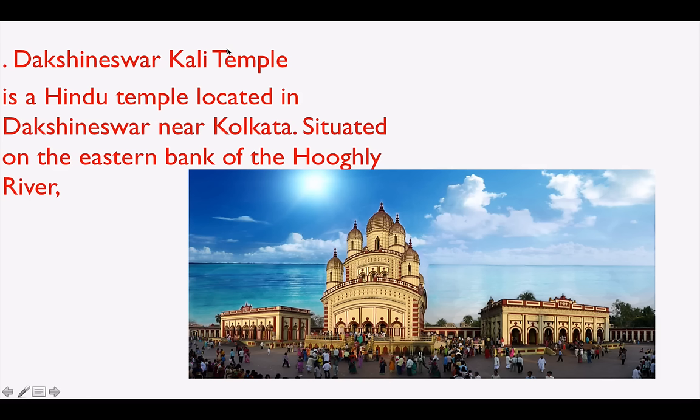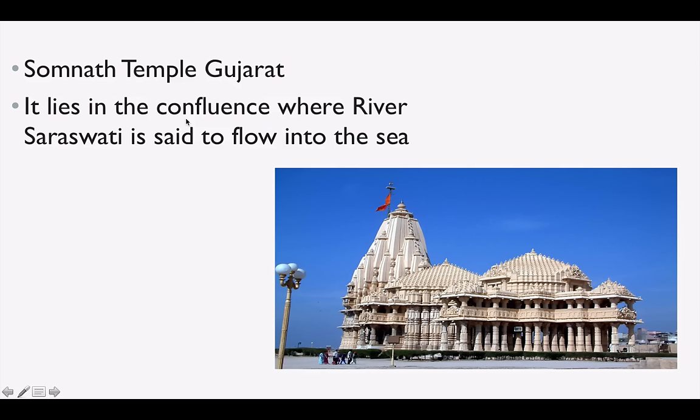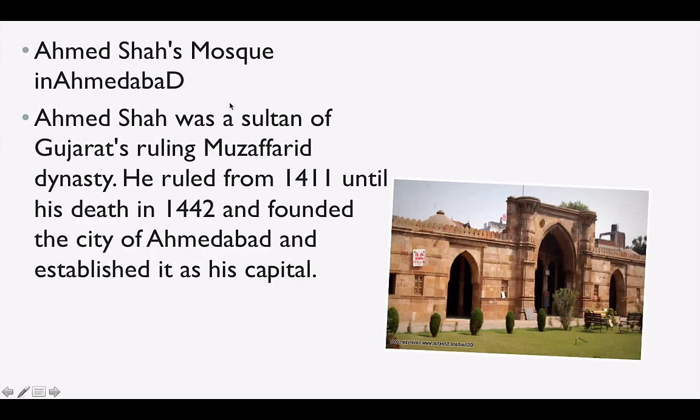Dakshineswar Kali Temple is in Dakshineswar near Kolkata, situated on the bank of the Hooghly River. Somnath Temple is in Gujarat, and it lies at the confluence where river Saraswati is said to flow into the sea. Ahmed Shah's Mosque is in Ahmedabad — Ahmed Shah was a Sultan of Gujarat's ruling Muzaffarid dynasty, hence the name Ahmedabad. The old name of Ahmedabad was Karnavati.